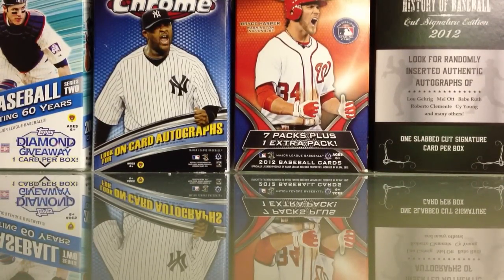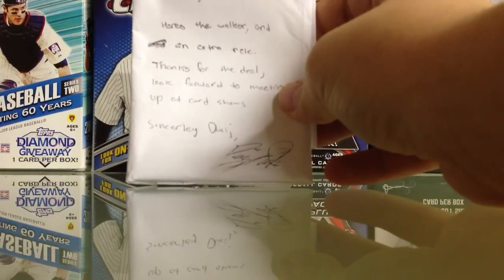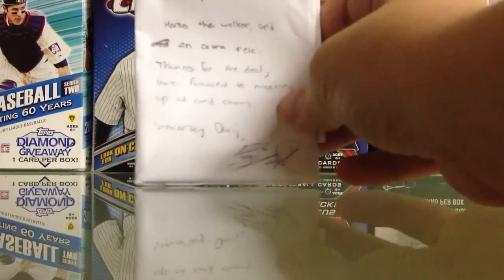Hey what's up YouTube, this is TTM Collector 21 coming at you with a six-package mail day for eBay, a strange TTM, and a trade from YouTube. First, my grandma — no updates, same thing, going to see her in a sec. But first, the trade with YouTube — it was with DWJ, I'll put his link down below.